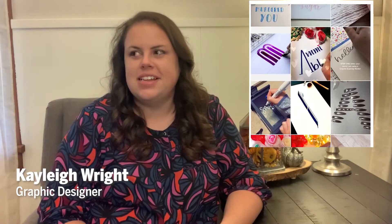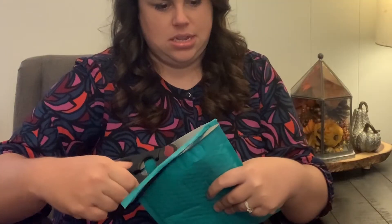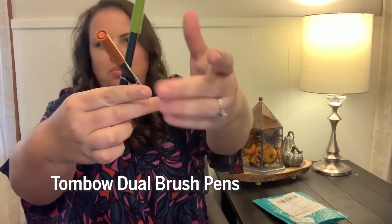Anyone who knows me knows that I love TikTok. On TikTok I see people doing really cool calligraphy things, so I was actually really excited to sign up for this. The one I signed up for is the Inky Box — this is actually the mini version. Let's see what's inside. Oh, and they're like fall colors.